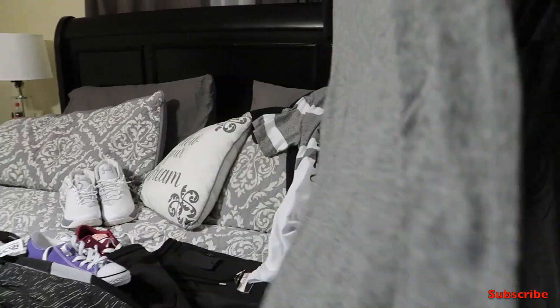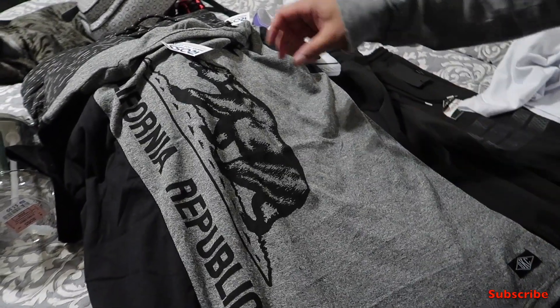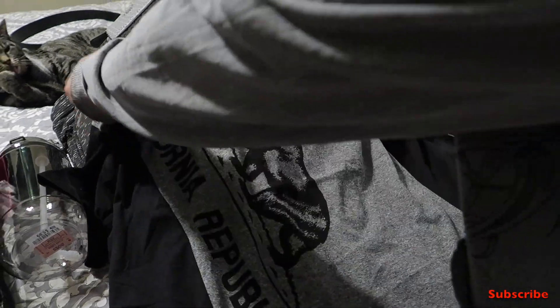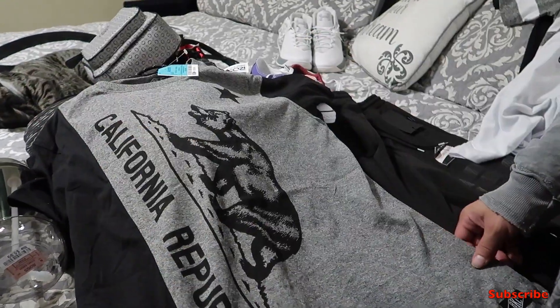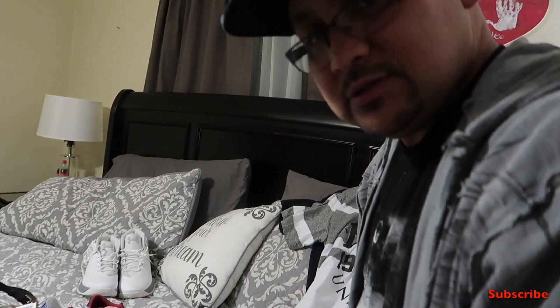We also got some t-shirts for Donovan — gray and black of course, being his choice, which makes it easy for us. Eight dollars for this nice California Republic shirt, so you can harken back to our adventure to California when we went to the beach and saw my uncle Glenn.